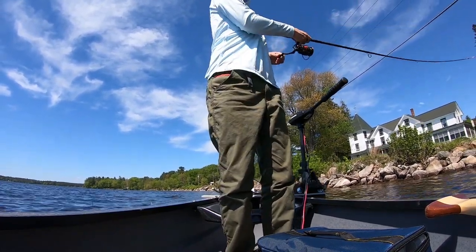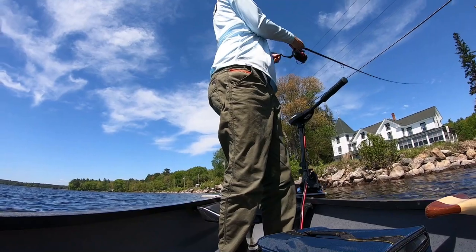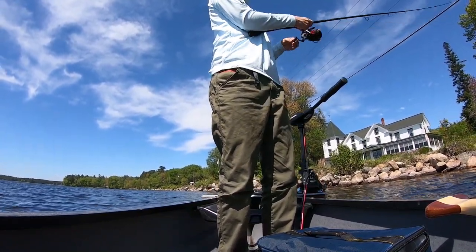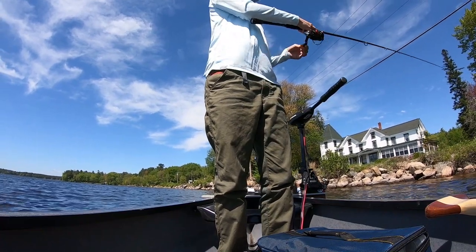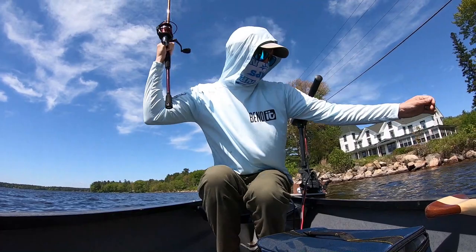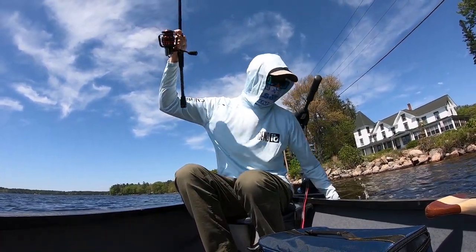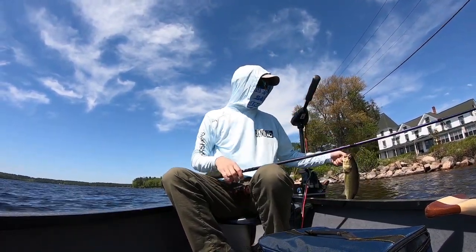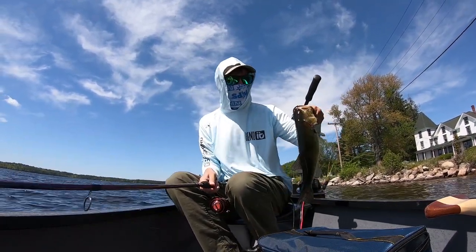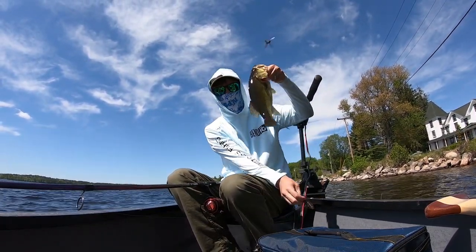Nice little largemouth — sweet deal! Fish, fish, fish — line in the boat. Another largemouth.